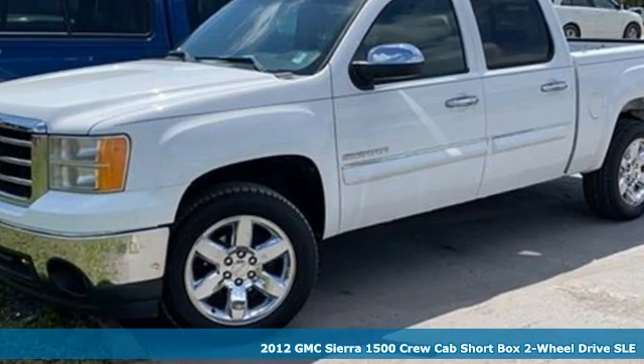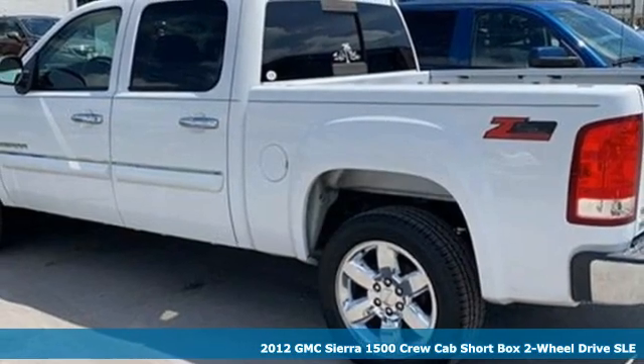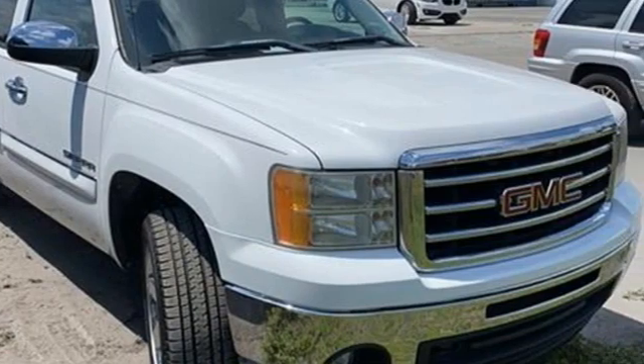It's a 2012 GMC Sierra 1500. This is a truck with a work ethic to match your own, one that doesn't stop at good enough. You'll look forward to every drive with features like these.